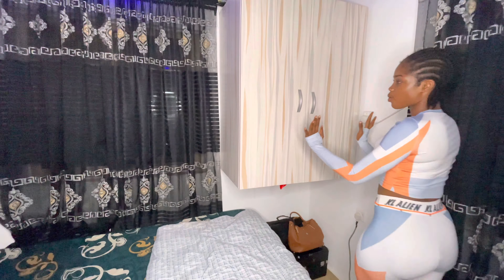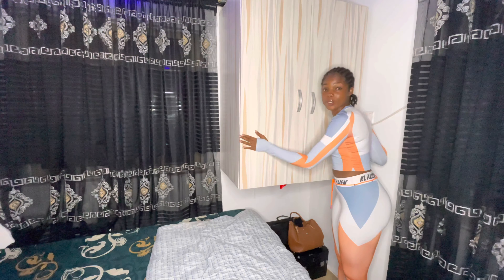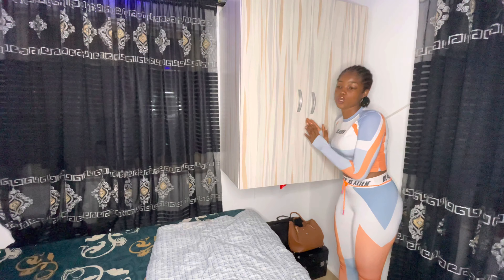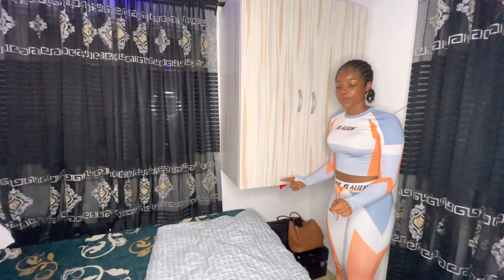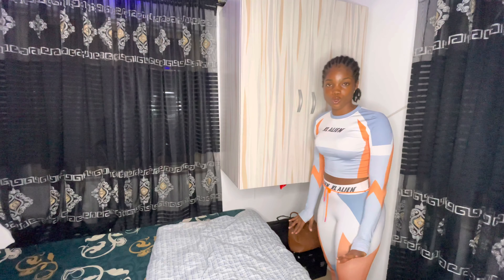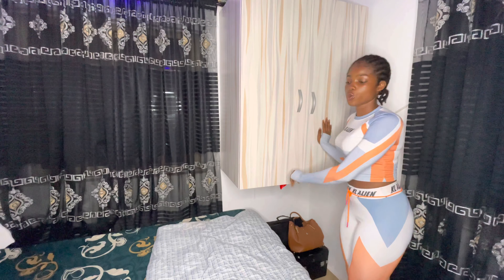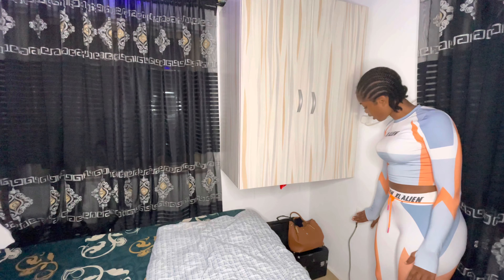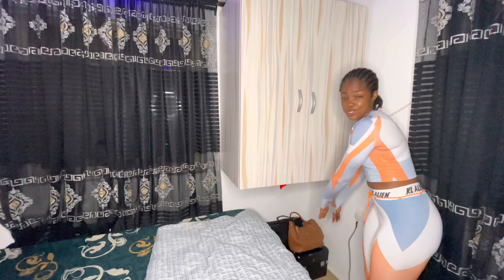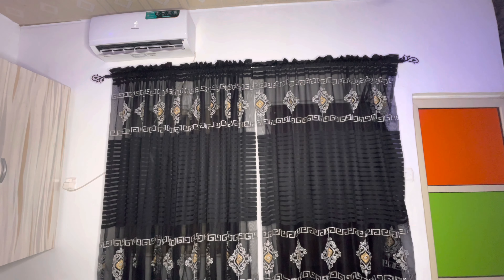So guys, over here is my wardrobe. It's quite small — very small. My belongings can barely fit in there, so I have to make do. I also had to incorporate a sizable drawer into the bed in order to fit some things, because of the small space. I have a socket and an extension here as well.